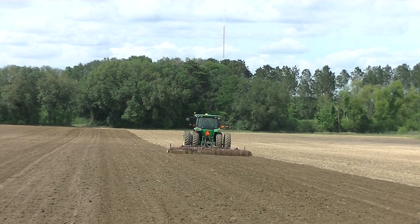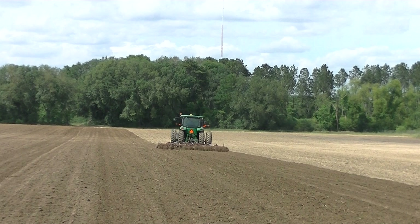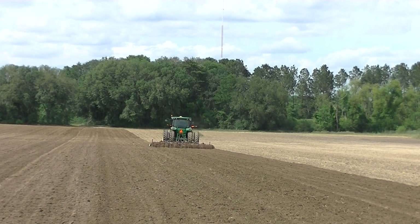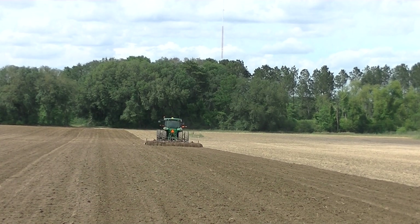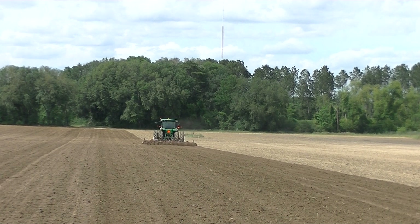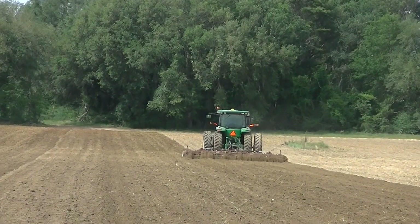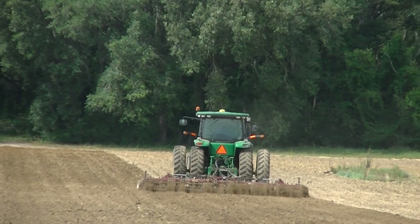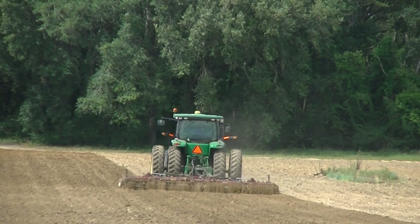I've got this 8-235 working on one side of the road, and I've got their other 8-235 pulling a dirt pan behind me. I'm grading off a road.